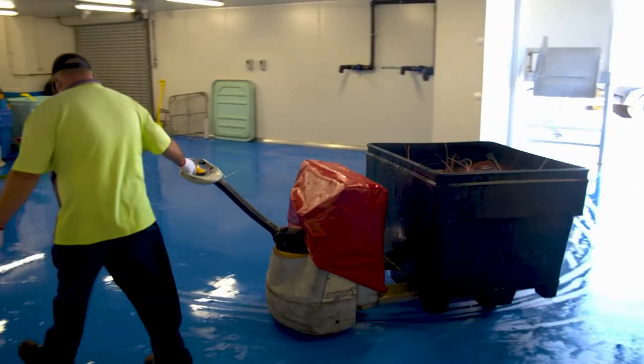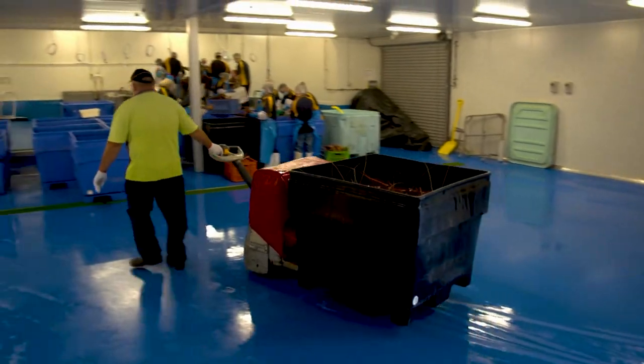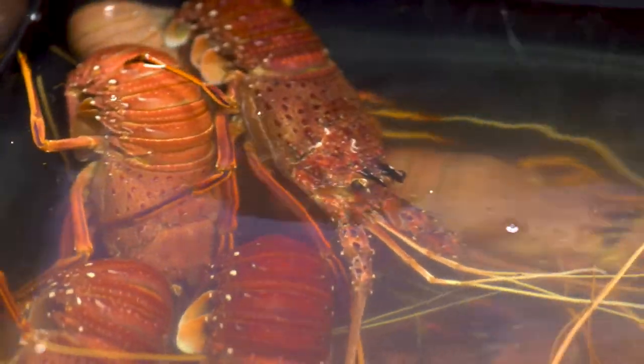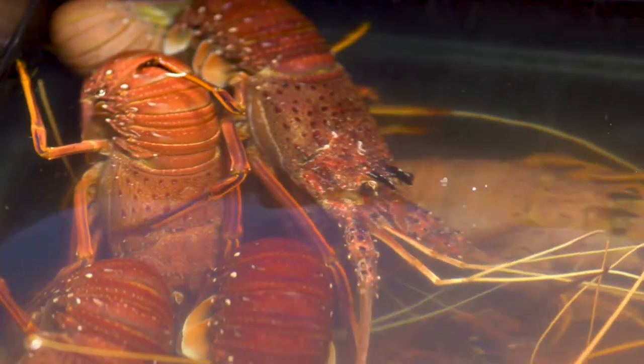Amid rising demand for Western Rock lobster, short flight times to Asia have led to a growing stream of live exports heading north. Product can reach most Asian markets within 24 hours, which is perfect for live export.